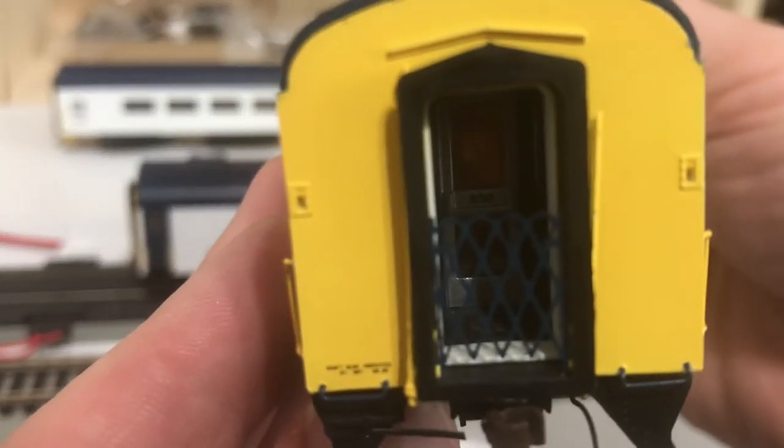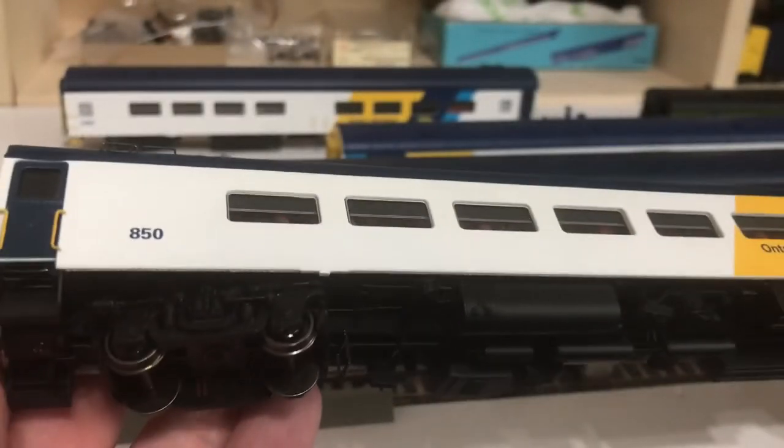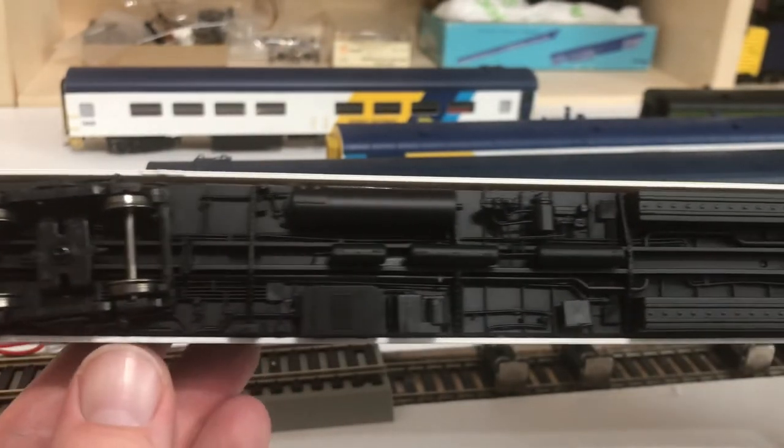Just to point it out — it might be a little hard to see there, but you even have the car number on the door on the inside. And as per other Rapido products, you've got a brilliantly detailed underbody.